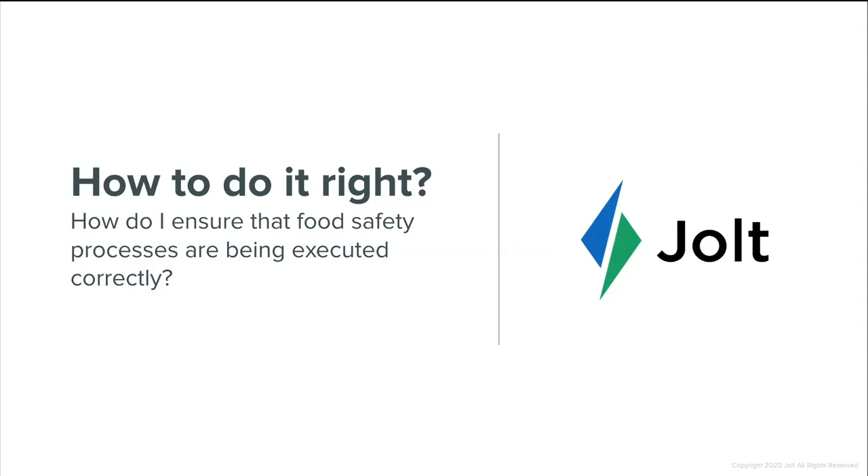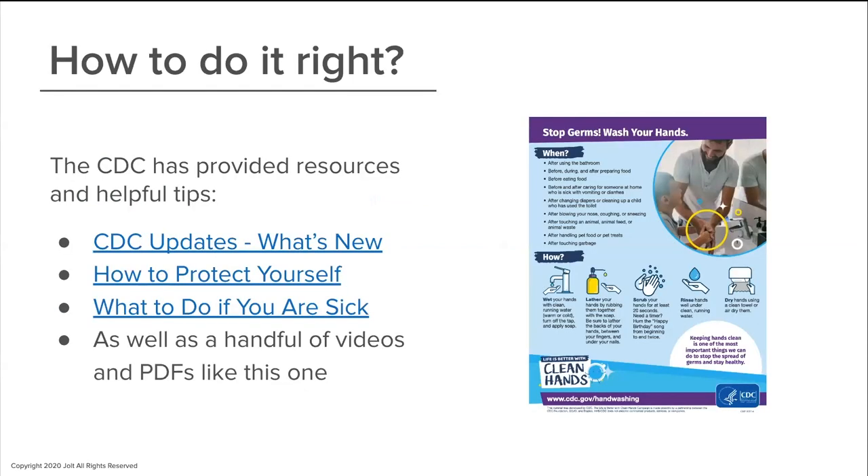Thank you Jay. One thing to remember is that when it comes to best practices or any form of checklists, whether you're an independent standalone business with one store or a franchise group with 30,000 franchises, these tips and tricks will benefit everybody across those types of industries. The CDC has provided a lot of resources that people can print out and post in their restaurant for employees and customers, and you should always be checking the CDC for the most recent up-to-date information.